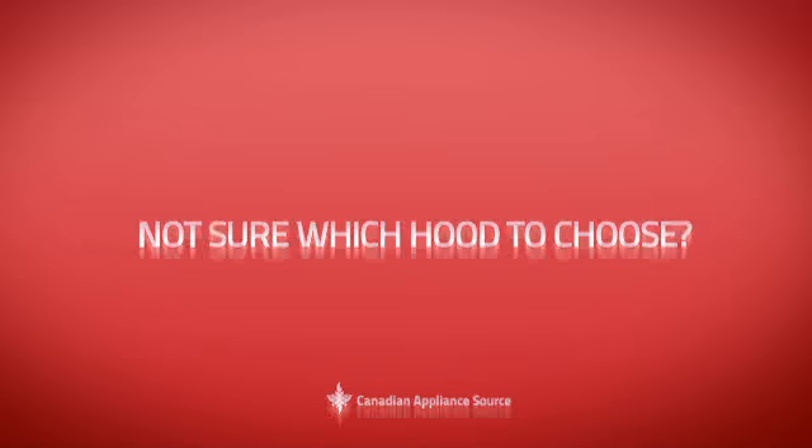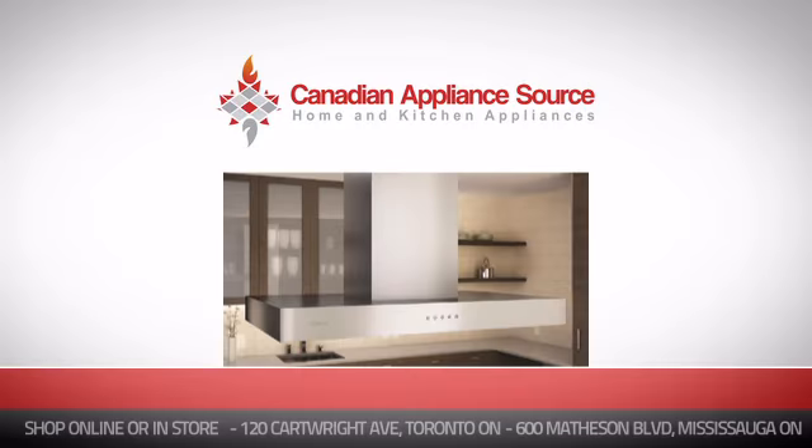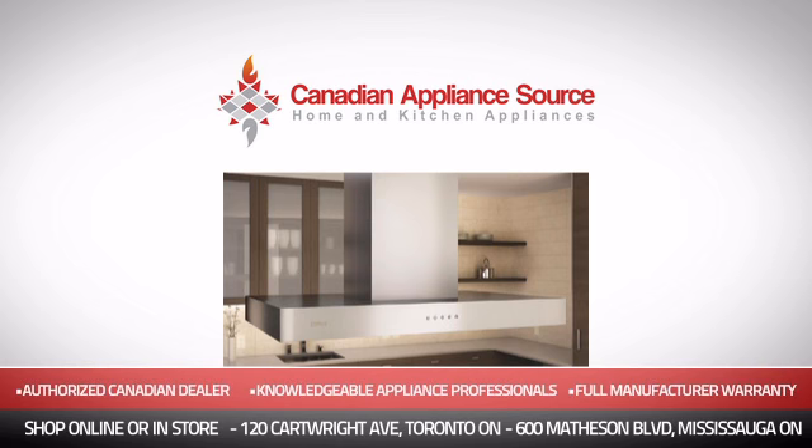And if you're not sure which hood you should choose, just ask one of our knowledgeable and expert appliance professionals. Order now and get your dream hood directly to your door at Canadian Appliance Source.